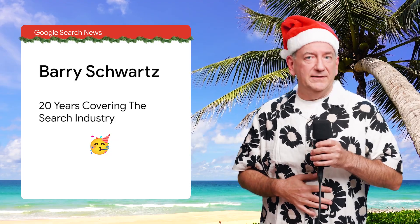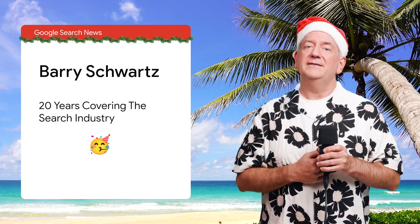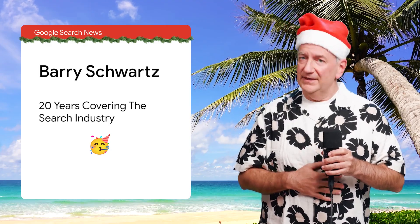A special mention goes out to Barry Schwartz, who recently celebrated 20 years of his website Search Engine Roundtable. He's been passionately and tirelessly covering search, keeping us all informed of the news. Thanks, Barry.